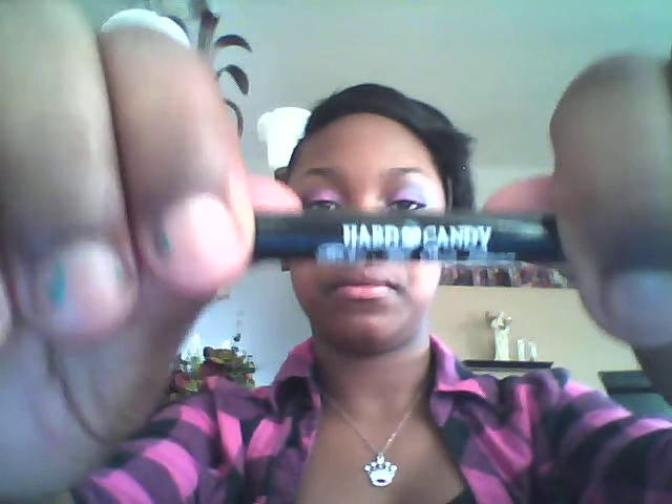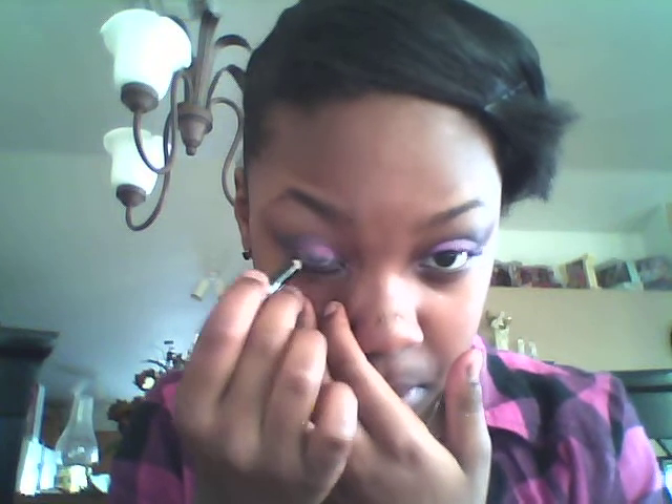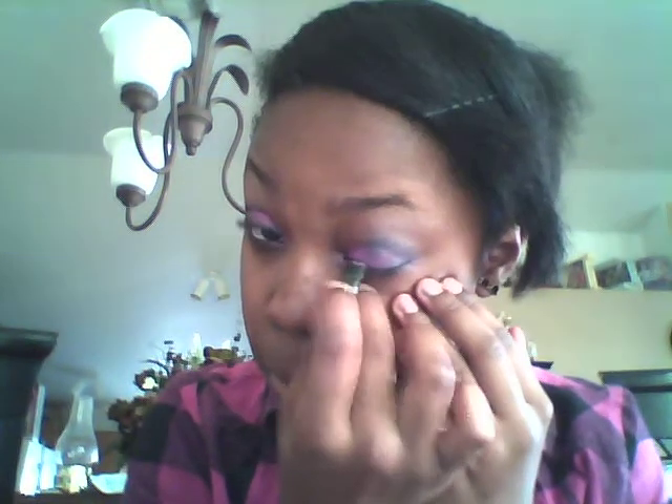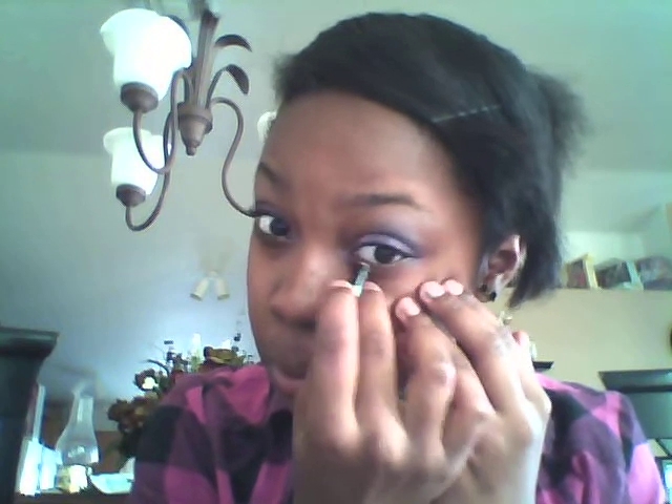Now my eyeliner from Hard Candy. And now I'm going to take my Hard Candy glitter mascara.